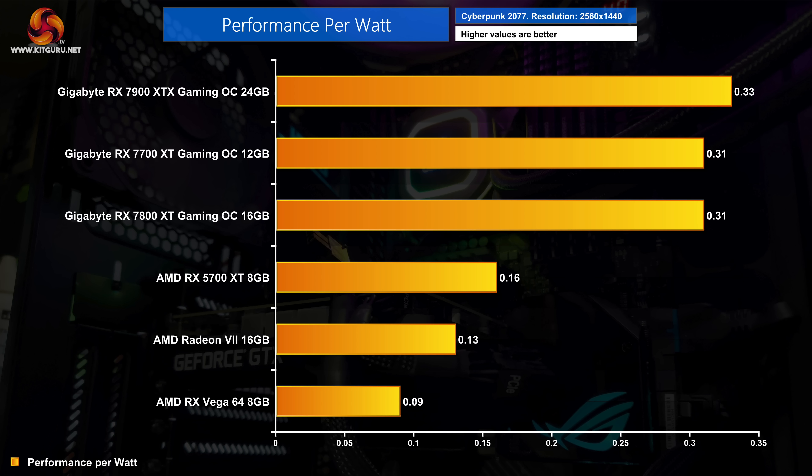The final thing to discuss is overall efficiency. AMD's previous-generation GPUs definitely struggled with power efficiency, but RDNA 3 is a massive leap forward in this regard. Performance per watt for all three RX 7000 series GPUs we tested has improved by about double compared to the 5700 XT, and even more compared to the Radeon 7. The 7900 XTX is over three times as efficient as Vega 64, showing just how far things have progressed since 2017.